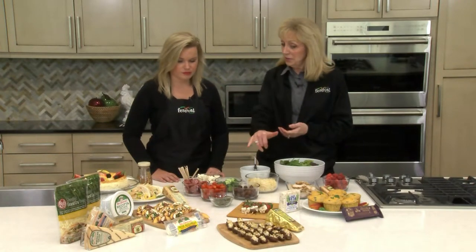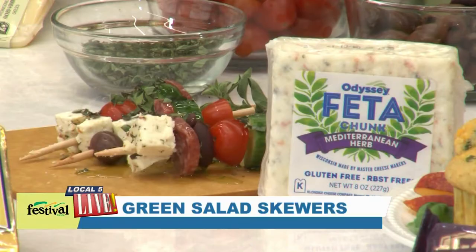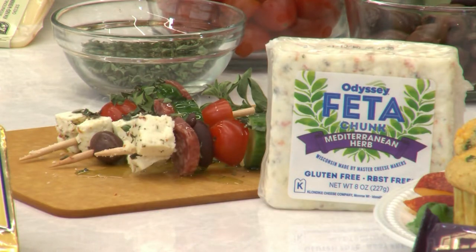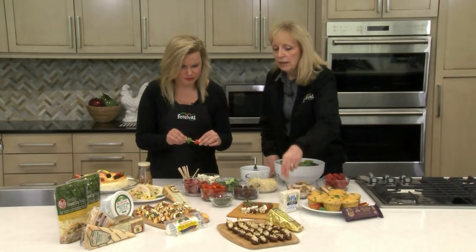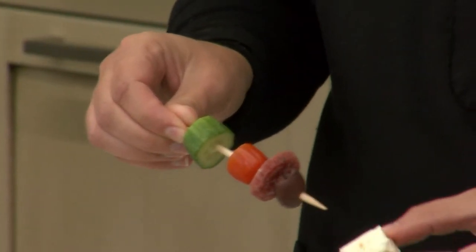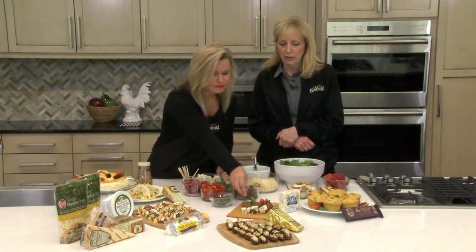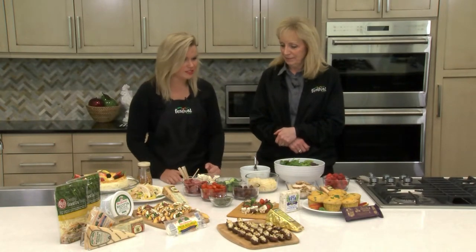Then we have our Greek style skewers — kind of a salad appetizer. I thought it would be fun for a party, whether you have guests put a skewer together themselves or have them done ahead. You drizzle a little olive oil and sprinkle a little fresh oregano on top. This is the Odyssey feta that comes from Wisconsin — we used the Mediterranean variety. Make sure that cheese is out ahead of time; if it's out a little bit it'll be easier to work with and won't crack as much. Finger food is great especially if you're having people over, and it's a great local cheese.